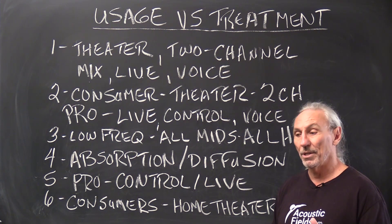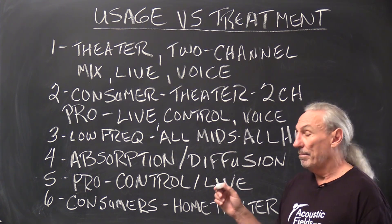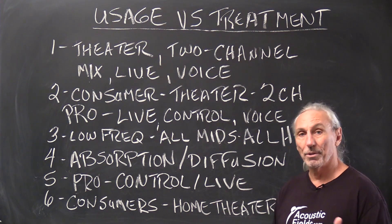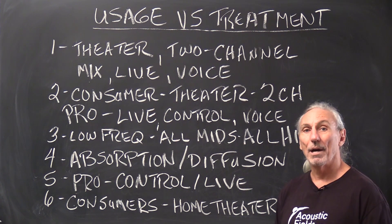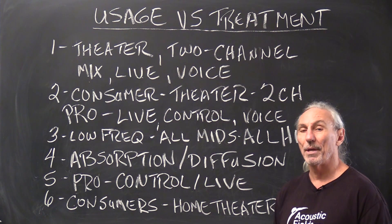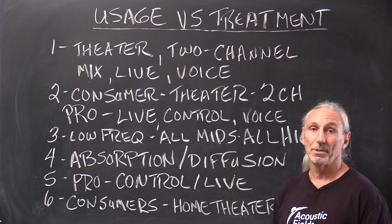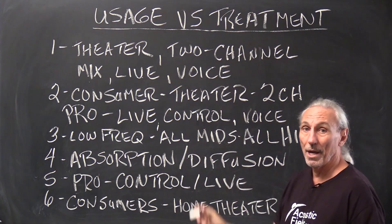The benefit of low-frequency energy management is a room without that bass boom we all hate, but it takes a lot of space. You have to get the dimensions right from the beginning. A lot of people use golden ratios — the Bonello, the Bolt recommendations — but remember those are 30–40 year old recommendations with no calculation for treatment. Their chief function is to minimize coincidental modes, but they don't allow for the 12, 14, or 16 inches of low-frequency management that all rooms need, especially with mixing and live applications.